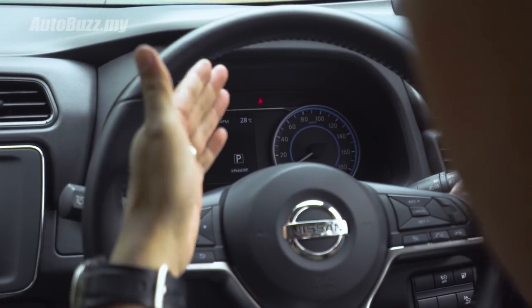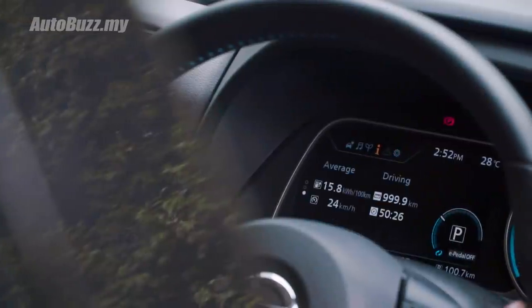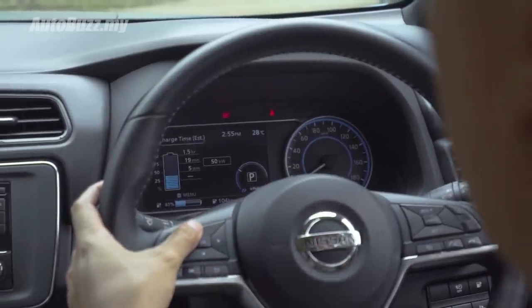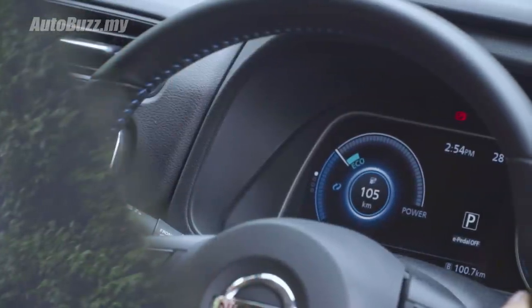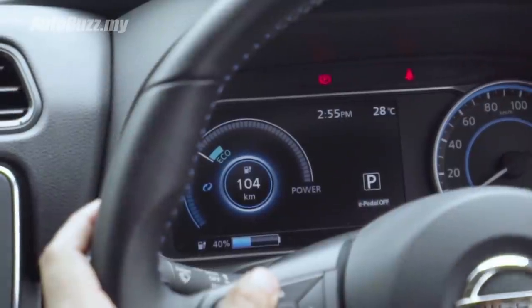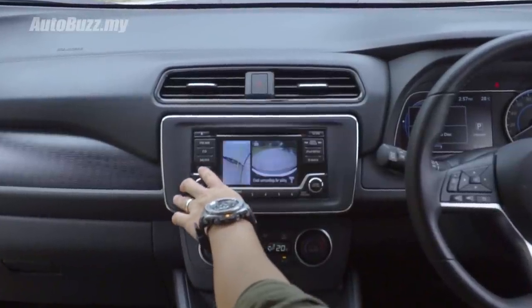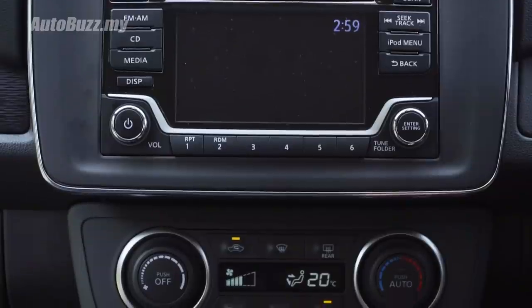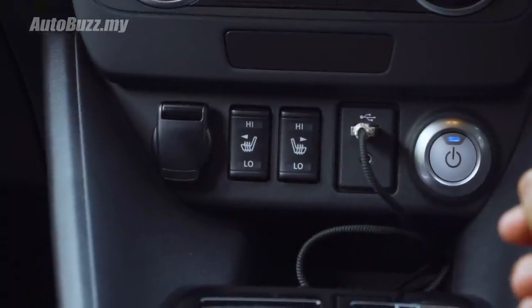On the driver's side you get a 7-inch information display on the left and an analog speedometer on the right. The information display shows battery temperature, battery capacity, and charge time, but you'll find yourself spending most of your time looking at the screen that tells you your range and battery percentage. On the centre you get a 5-inch non-touchscreen infotainment display. Unfortunately it does not support Apple CarPlay nor Android Auto. Right below it you get climate control, a USB port, two seat heaters, and a 12-volt socket.